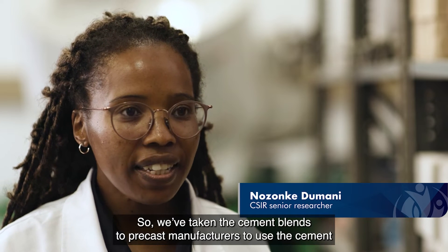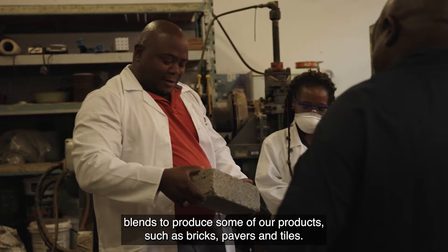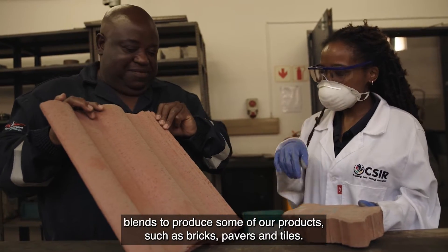We've taken the cement blend to the precast manufacturer to use it to produce some of our products, such as bricks, pavers, and tiles.